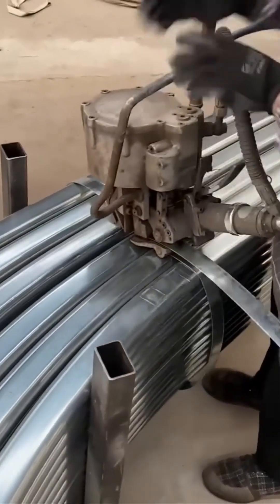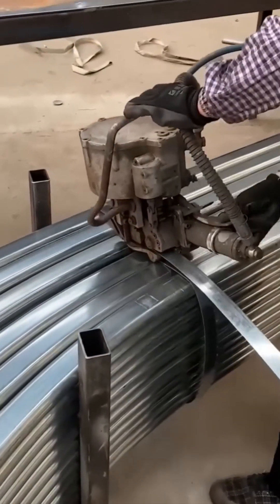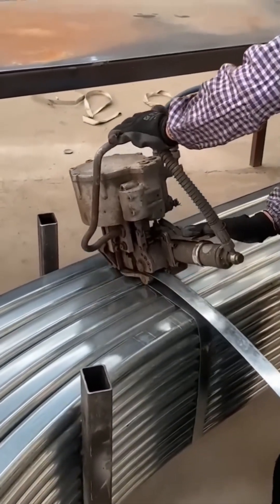Here's a machine bundling steel rods, wrapping them together like a giant mechanical fist making an industrial bouquet.